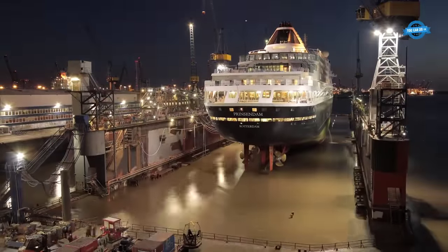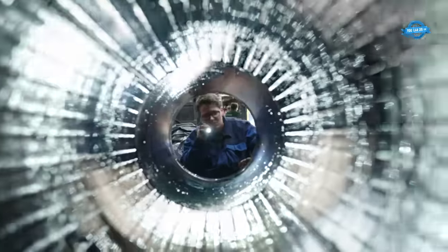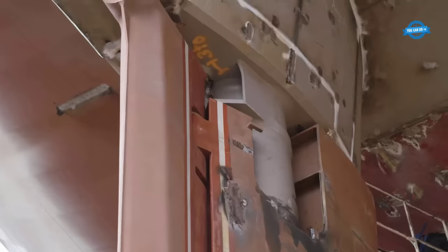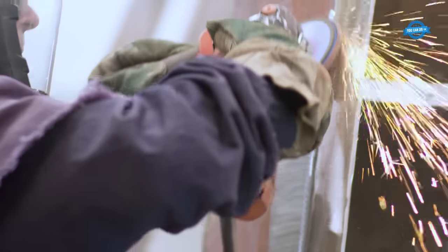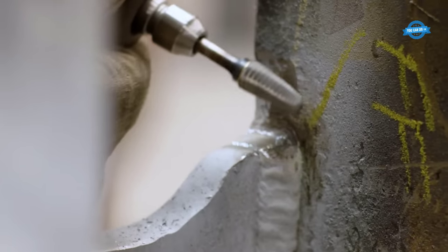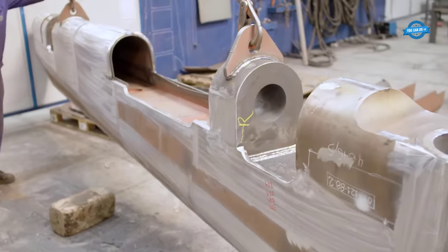Becker Marine Systems was involved in the MS AMERA project, which involved the retrofitting of a flap rudder to a cruise ship. The project was ambitious, as the rudder had to be designed, manufactured, and installed within six months, with no possibility of making any changes to the shipyard. The engineering for the rudder was completed in Vigo, northern Spain, and steel with a thickness of up to 35mm was welded until it became part of one of the most important components of any ship.